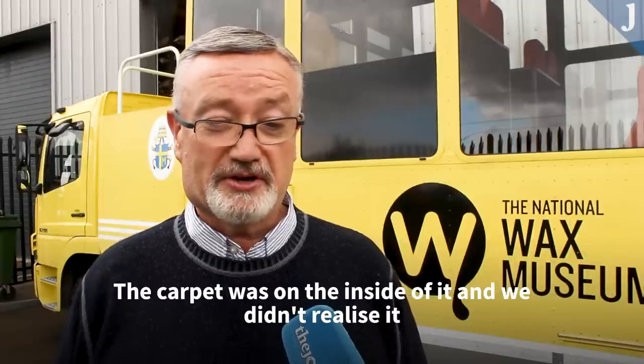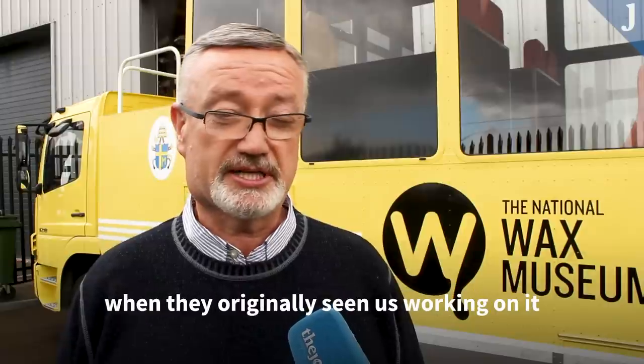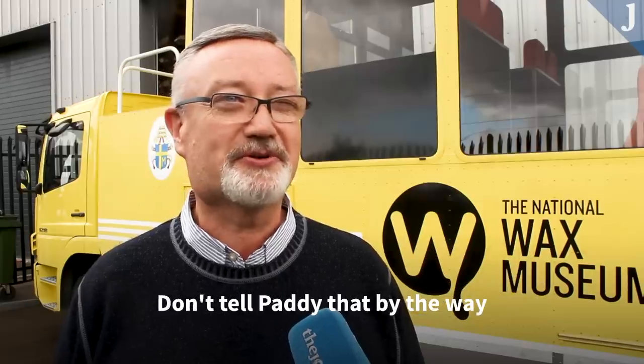We didn't realise it at the time, but the interest from different people and customers who called in when they originally saw us working on it — they were all looking for a snippet of the carpet, you know, to bring them a bit of luck and whatever. So I think the carpet has been chopped up and gone at this stage. Don't tell Paddy that, by the way.